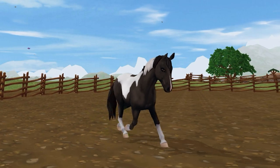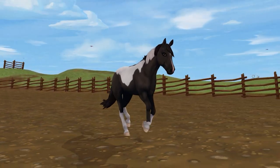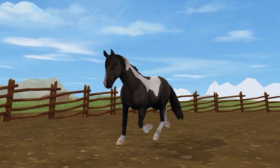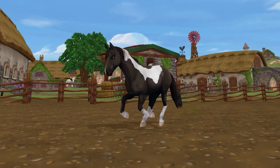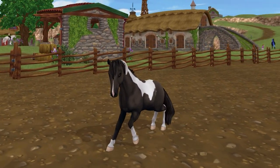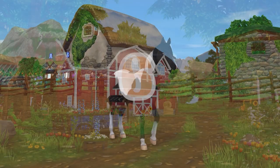The number 7 spot goes to the Chincoteague Pony. This breed is the cheapest on this list at 700 star coins, making them a more affordable option. Though the horse came out a while ago, the animations and coat textures still hold up very well. They are a simple yet adorable option and really capture the idea of a sweet little pony. The main issue is that I prefer riding horses in the game over the ponies, hence why they are this low on the list.